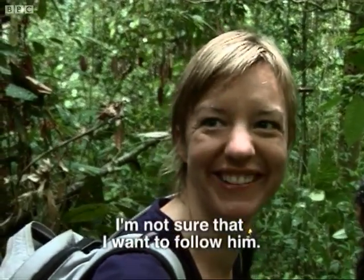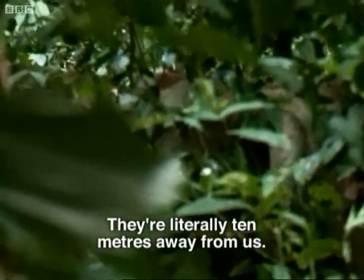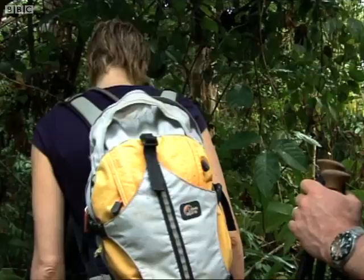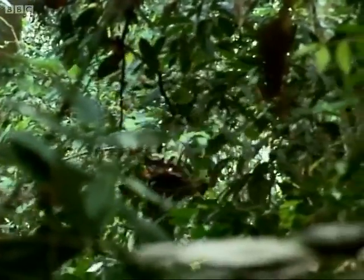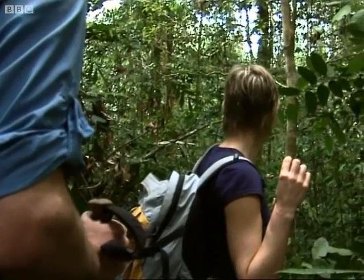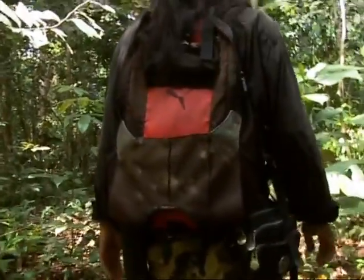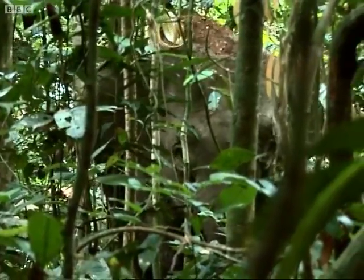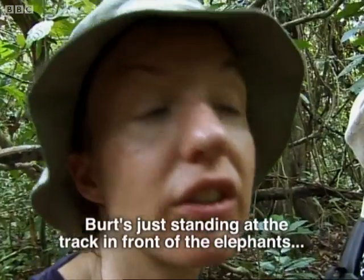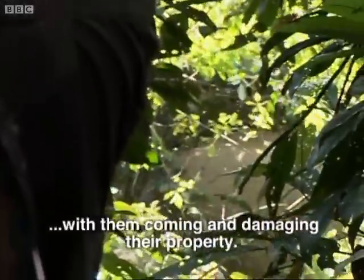I'm not sure I want to follow him. There's something wrong. The young male before them appears agitated and could charge. Bert edges forward alone and stands his ground. Bert's just standing at the track in front of the elephants, and he's seen one that's injured, probably by some kind of trap made by people who are a little bit annoyed with them coming and damaging their property.